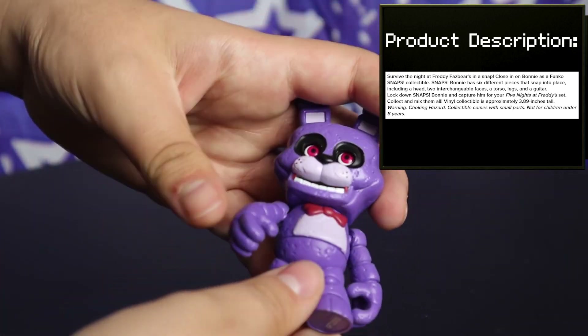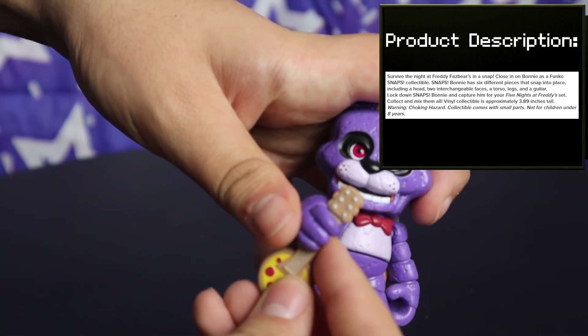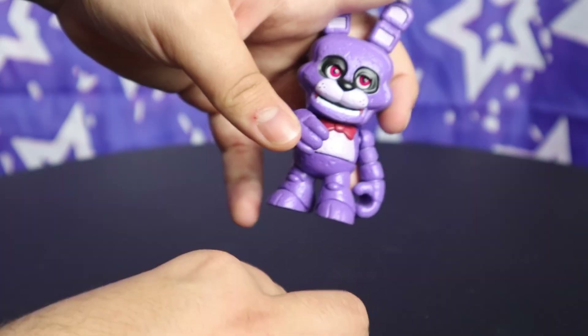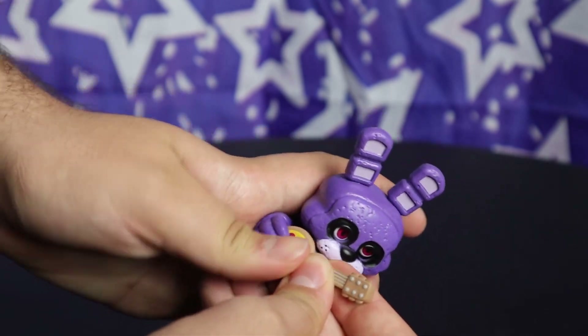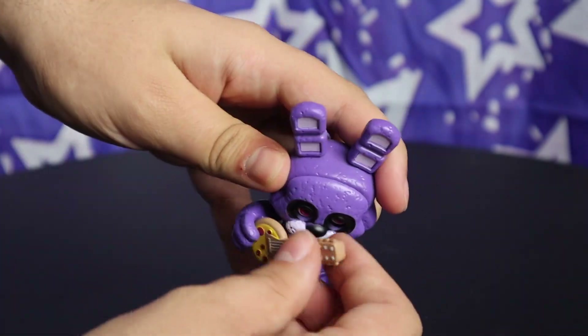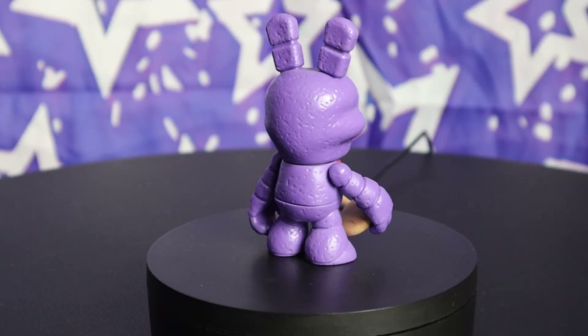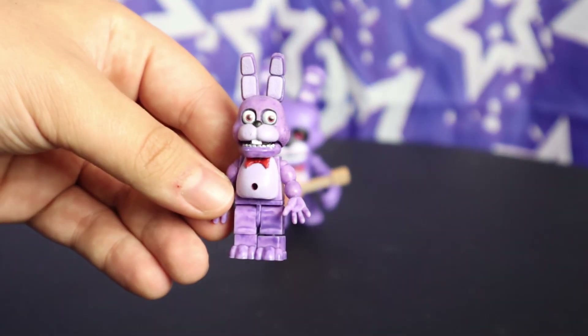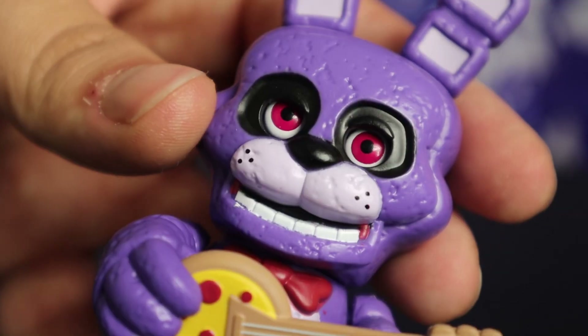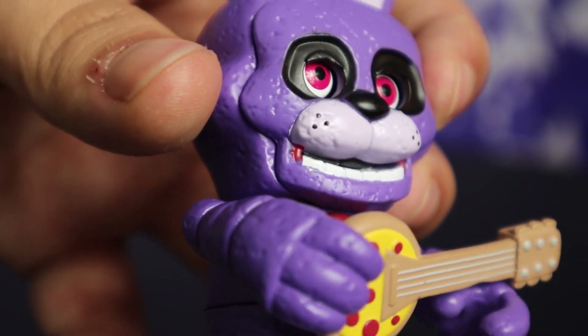What I do mind is that Funko can never get the figures to hold these things. The neck is too skinny to fit in Bonnie's hand, and gripping the bass makes it so you really have to squeeze it in there — it feels like it's gonna break. And even then, this isn't how you hold a banjo, Funko. If you're gonna keep giving them string instruments, you need to make a consistent and easy way for them to hold them, like putting a peg in it and attaching it to the chest like McFarlane does.